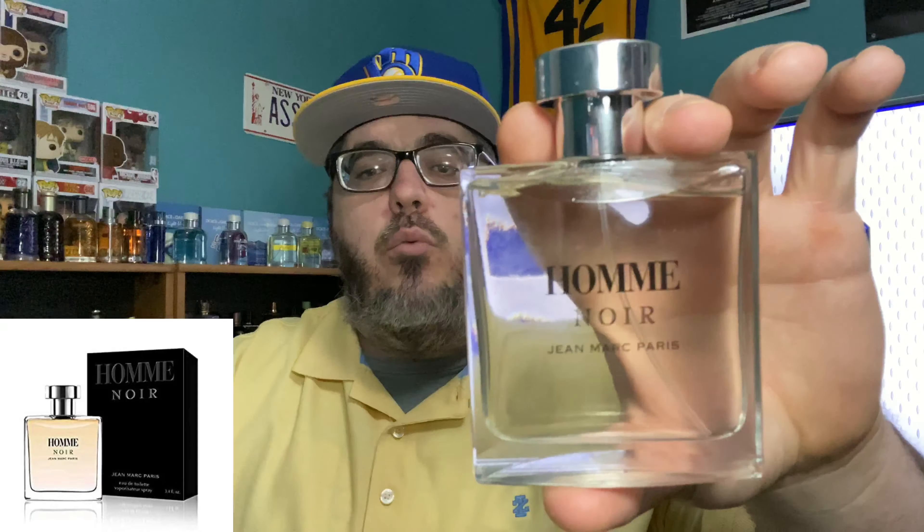Next one up we're going to talk about is Aume Noir from Jean-Marc Paris. This one's dirty — it's like 10 bucks. Smells so good. I found this at Marshall's when me and Big Trill was out hunting. It's a great one — like a tobacco-type fragrance, sweet, smells great, and it's only 10 bucks. I can only find it at rack stores, so you may have to scour those to find it, but it's definitely worth picking up. That's Aume Noir by Jean-Marc Paris.